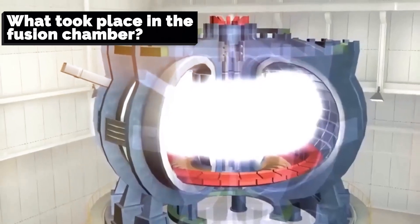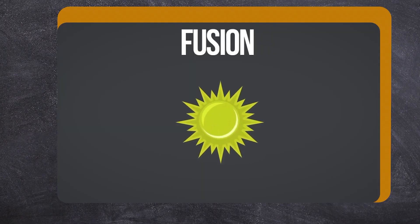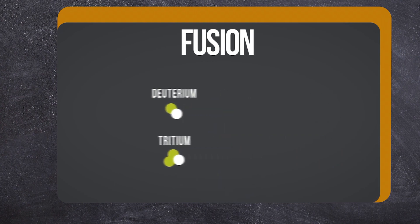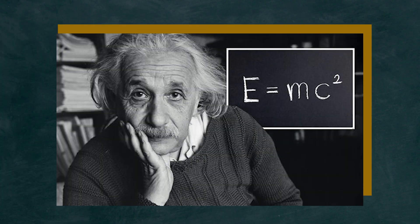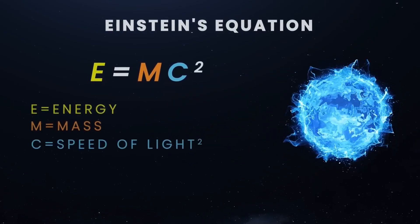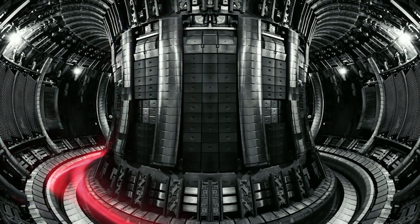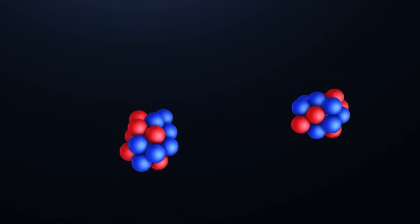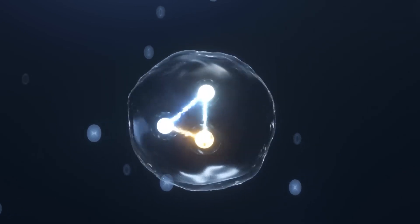What took place in the fusion chamber? Fusion is a nuclear reaction in which two atoms fuse to form one or more new atoms with a slightly lower total mass. According to Einstein's famous equation, E equals mc squared — energy equals mass times the speed of light squared. Because the speed of light is so great, transforming even a small amount of mass into energy, as happens in fusion, results in a massive amount of energy.